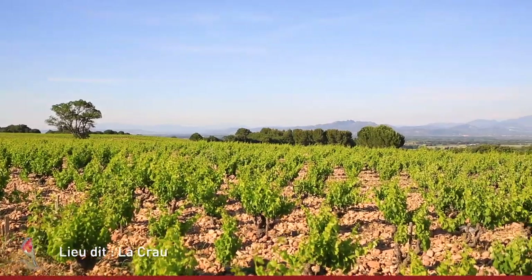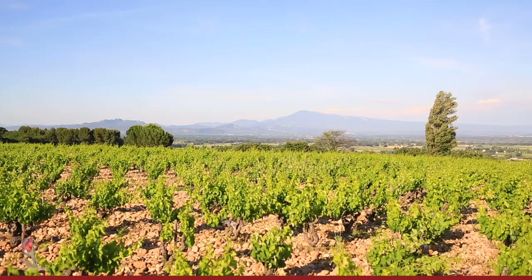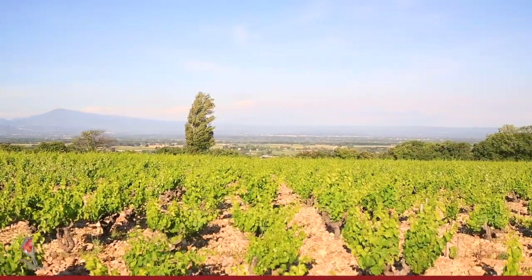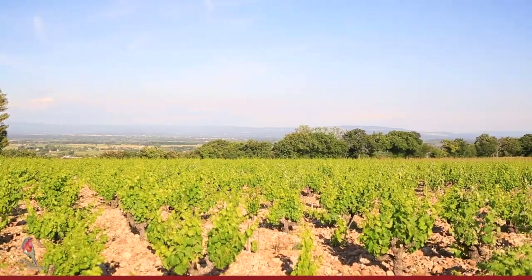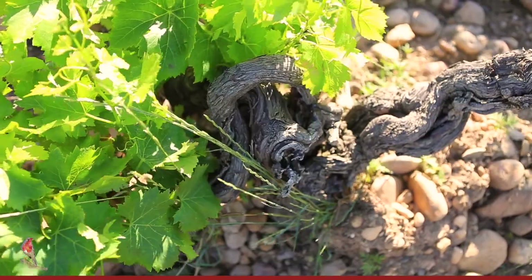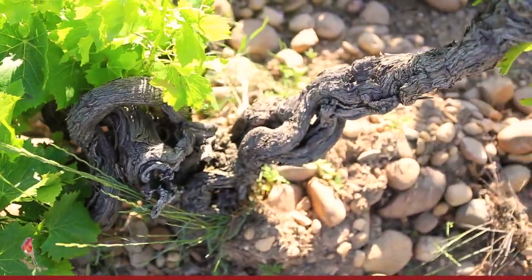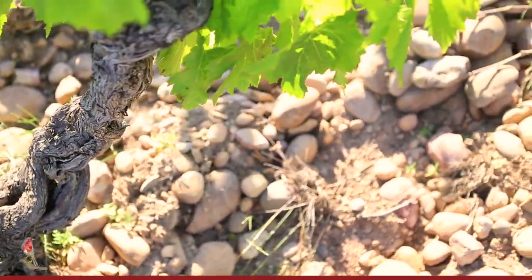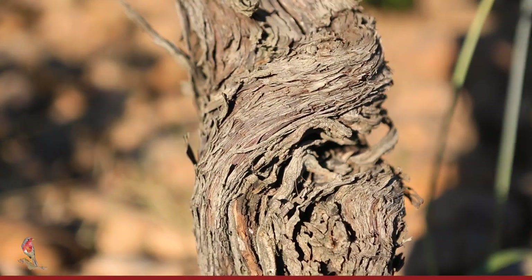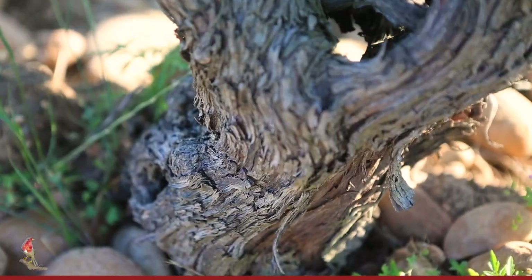Lacroix is one of the most famous areas in Chateauneuf-du-Pape and for good reason. First of all, it's a plateau that is very beautiful. It gets full sun during the day. It is very deep in these galets roulés and has a very deep clay soil. These vineyards were planted with American rootstock in the 1900s. So here we're in our Grenache vines and our Grenache vines are over a hundred years of age.